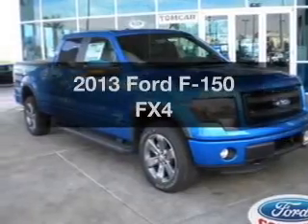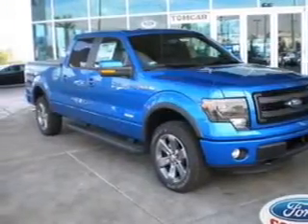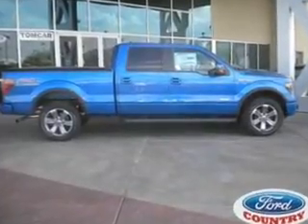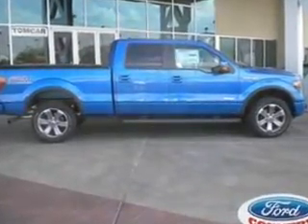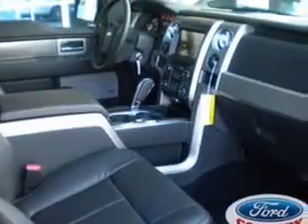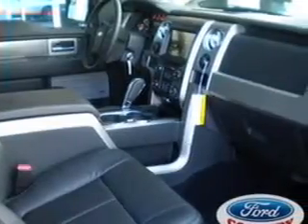Introducing the 2013 Ford F-150. If you're looking for an automobile with great attributes, look no further. With a solid six-cylinder engine, the powertrain includes four-wheel drive, connected to a smooth-shifting six-speed automatic transmission, and brakes safely with the anti-lock braking system.